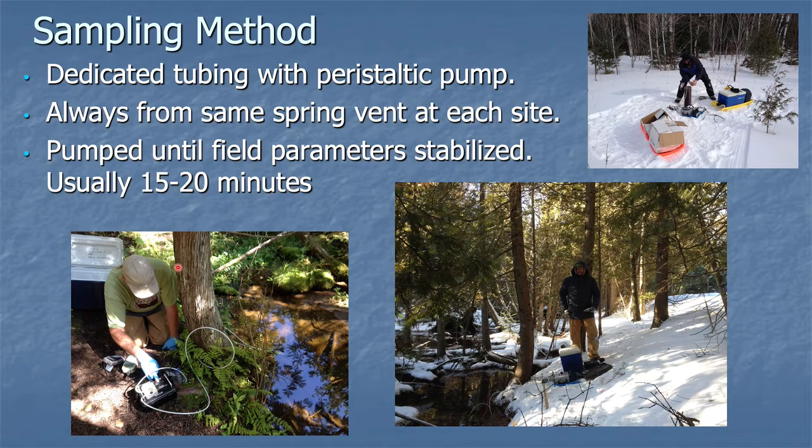Here are a couple of photos of the sampling method. We used dedicated tubing at each site with a peristaltic pump. We always pulled from the same spring vent and we pumped until field parameters such as conductivity, dissolved oxygen, pH, and temperature stabilized. This is the same site shown down here — the same cedar tree. You can see the vastly different conditions: about 60 or 70 degrees Fahrenheit here, and here it's three degrees Fahrenheit.